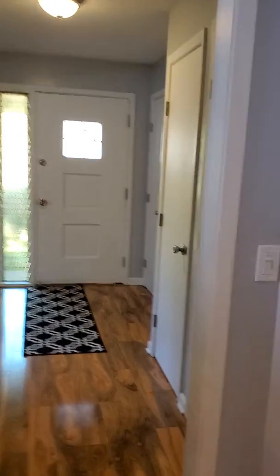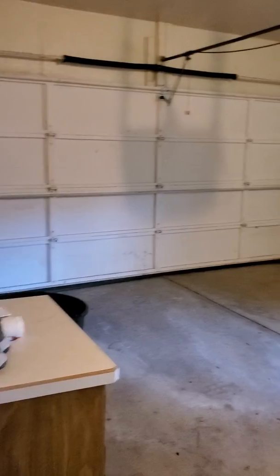Here is the foyer. To the right there is a door which will take you towards the attached garage. This is the attached garage, and that's the way to the basement.